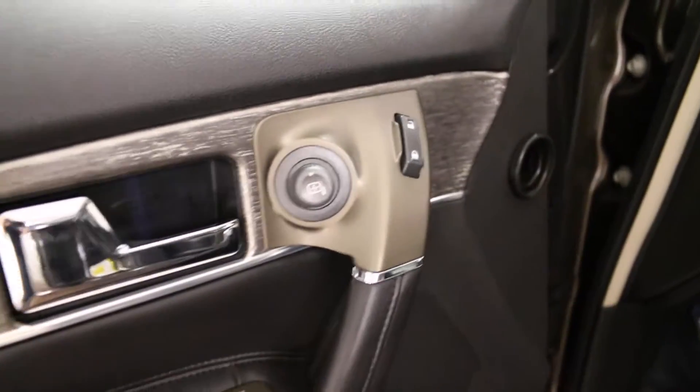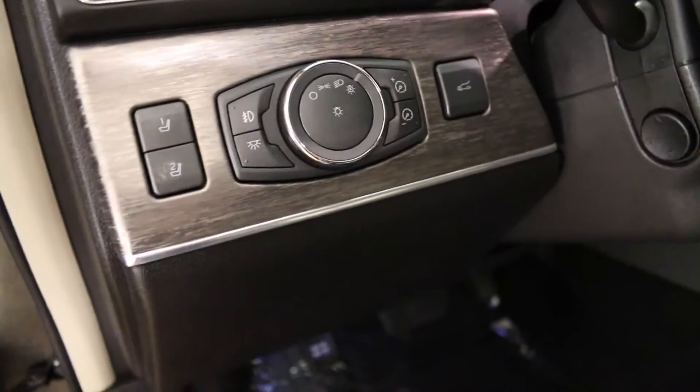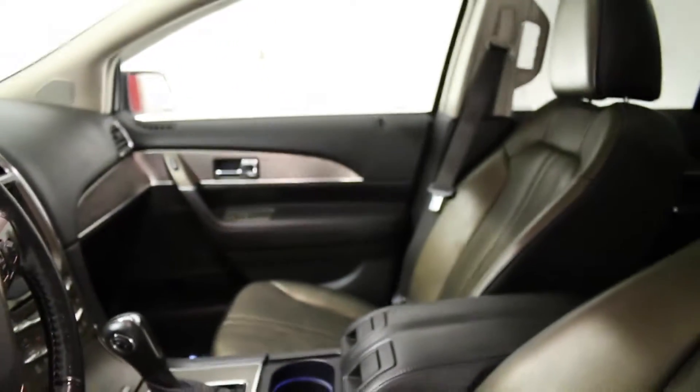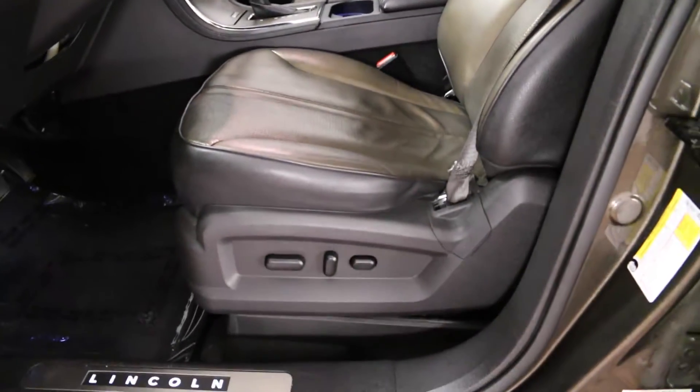Power locks, mirrors, and windows. Memory seating positions, headlight controls located here. Power adjustable passenger seat and power adjustable driver's seat with lumbar support.